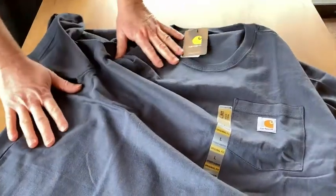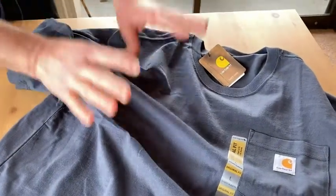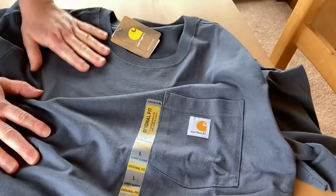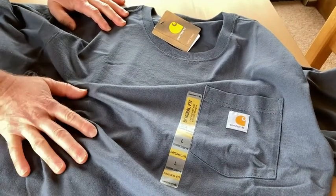Let's take a closer look at this shirt. So here you see the shirt. This is the Carhartt shirt and one of the reasons I bought this shirt is because it's 100% cotton, and you can tell it's cotton by feeling it. So it'll be interesting to see if there is any shrinkage when I wash it.